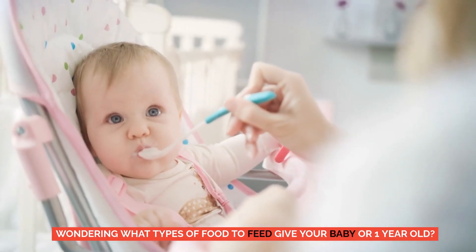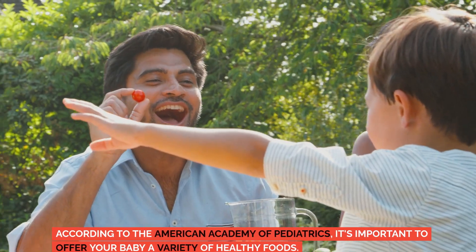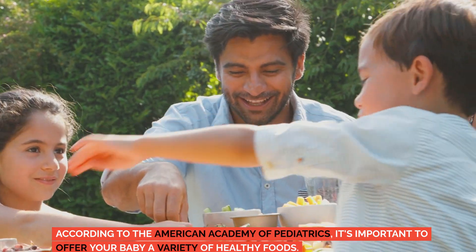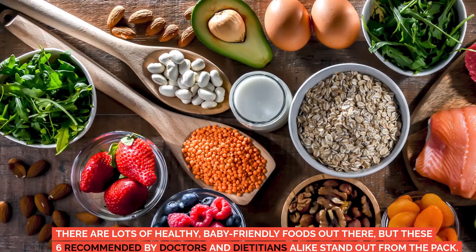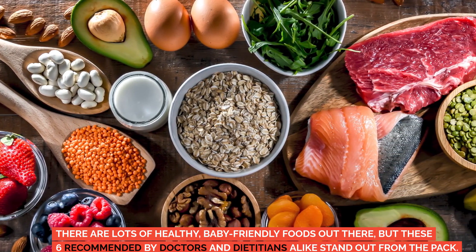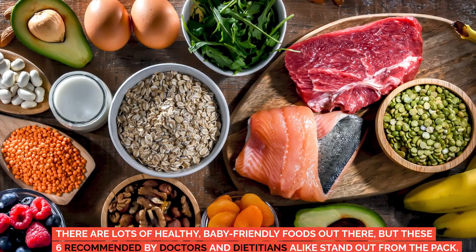Wondering what types of food to feed your baby or one-year-old? According to the American Academy of Pediatrics, it's important to offer your baby a variety of healthy foods. There are lots of healthy, baby-friendly foods out there, but these six recommended by doctors and dieticians alike stand out from the pack.